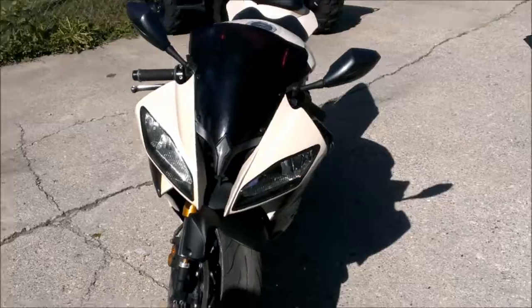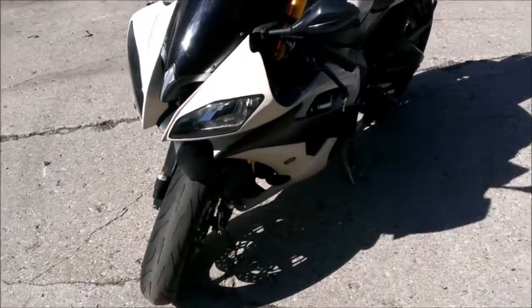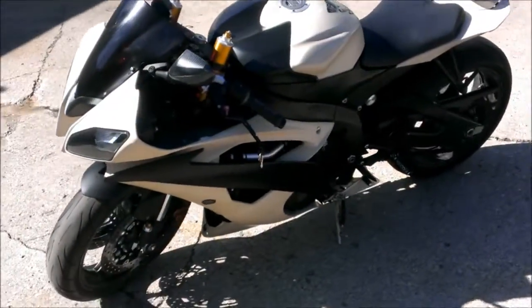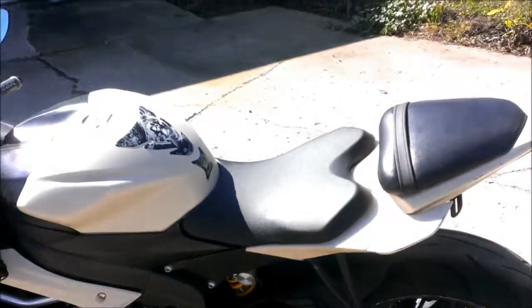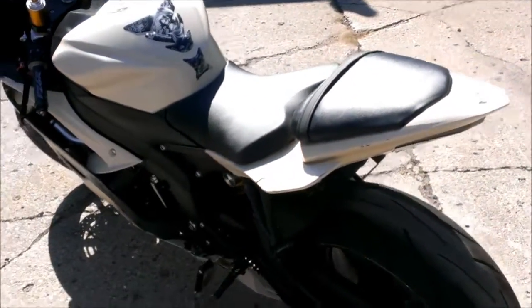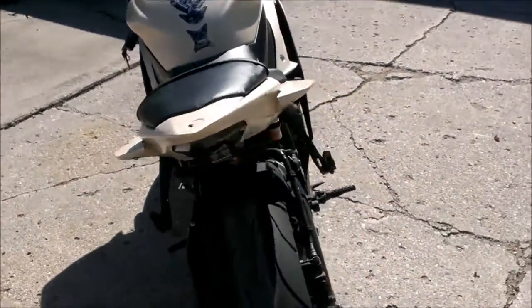It's ready for the road. Don't miss this one for $69.99. You can view our other 400 plus used bikes at approvalpowersports.com or call us toll-free 888-743-3990.